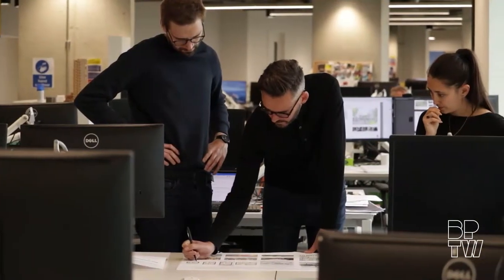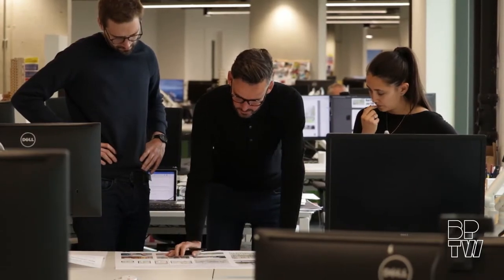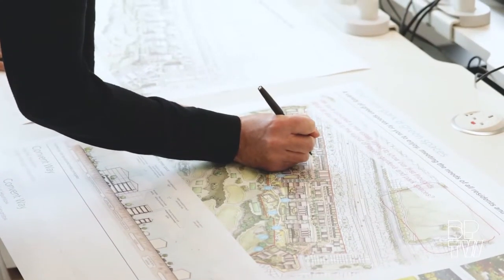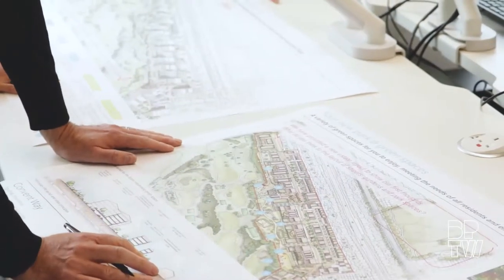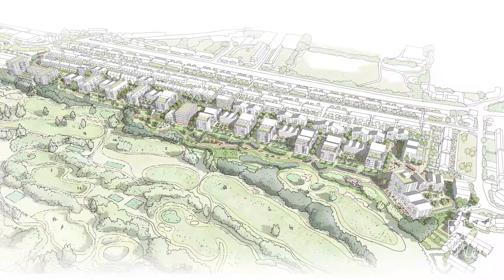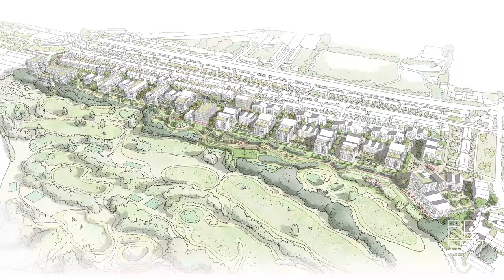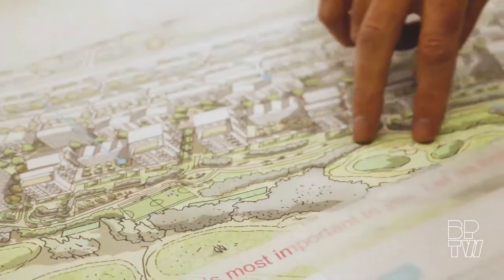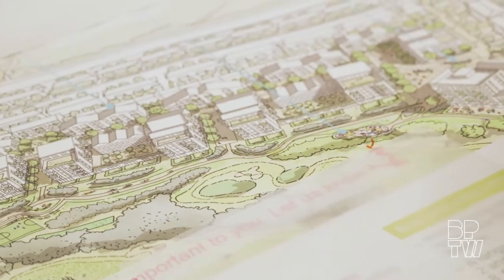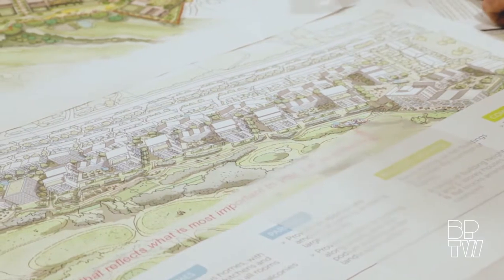We're going to present our ideas to you now. These are the ideas we've had so far, picking up on the workshops we've been involved with and the information we've received, but they're by no means the final ideas. It's very much about understanding your views, your priorities, and how we can incorporate them into any designs going forward. In terms of the master plan, we think green space needs to be at the heart of it, with an idea for a new linear park that sits along the southern boundary next to the golf course, keeping as many of the existing trees as possible.